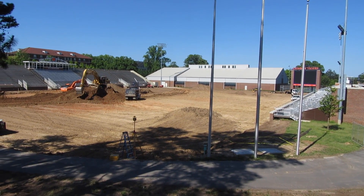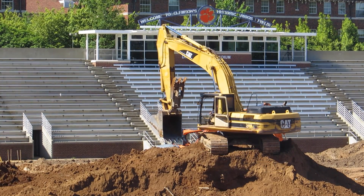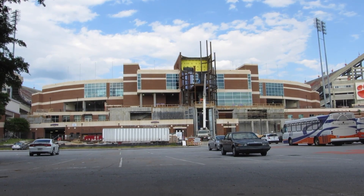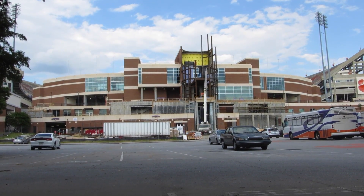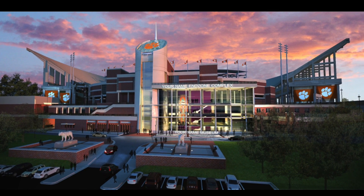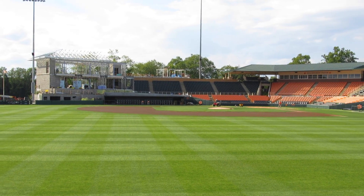Clemson Athletic facilities will also undergo improvements. Riggs Field is currently closed to replace the playing surface. Nearby, Memorial Stadium suites are currently being renovated, as well as construction on the West Zone Oculus to improve game day foot traffic. Doug Kingsmore Stadium is also under construction, with the addition of a three-story player lounge and museum.